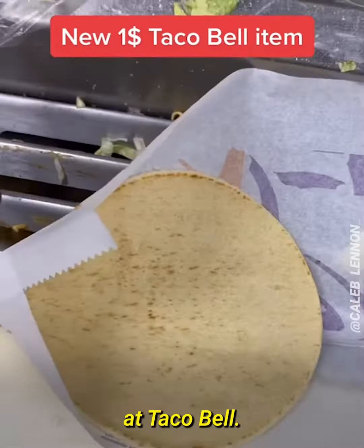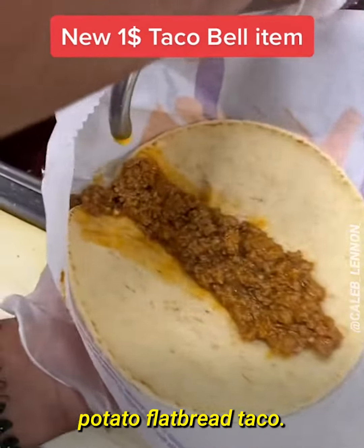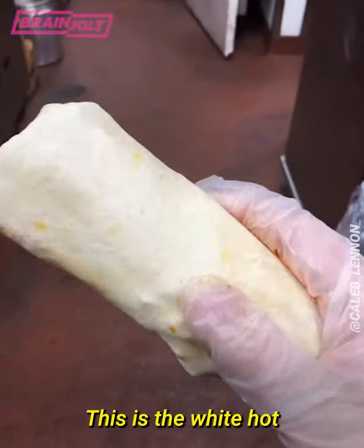This is a brand new item at Taco Bell. It's called the beefy potato flatbread taco. The best part is this only costs one dollar.